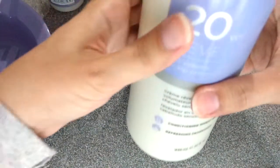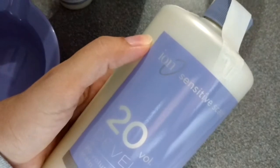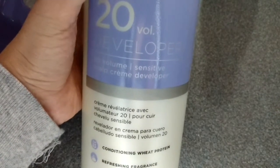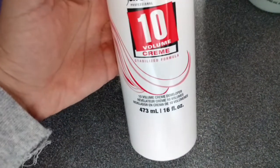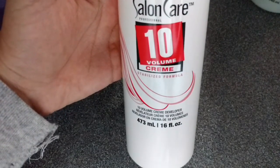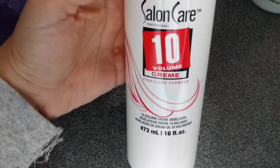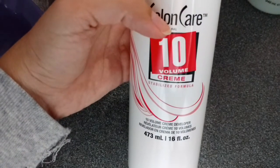I also bought this one that I'm going to try. This is huge — the Ion Sensitive Scalp 20 volume, with conditioning and protein. I am going to do like some experiment, try all of these, so later on I can give you an update. I also bought this Salon Care 10 volume developer, because I want to try and compare it with the 20. If this one gives me the same or similar results, I prefer to go with the 10 volume developer because it's going to be less harsh for your hair.